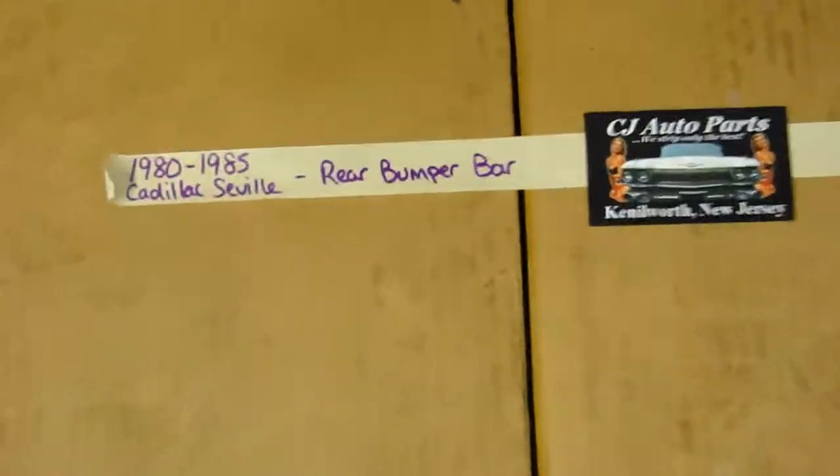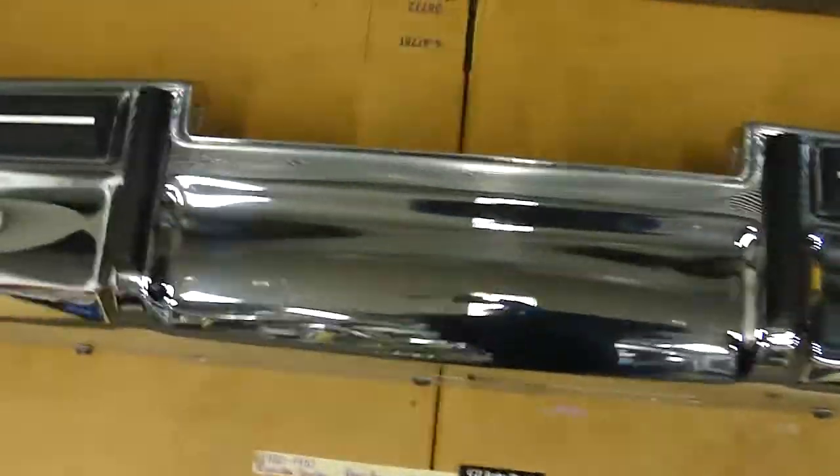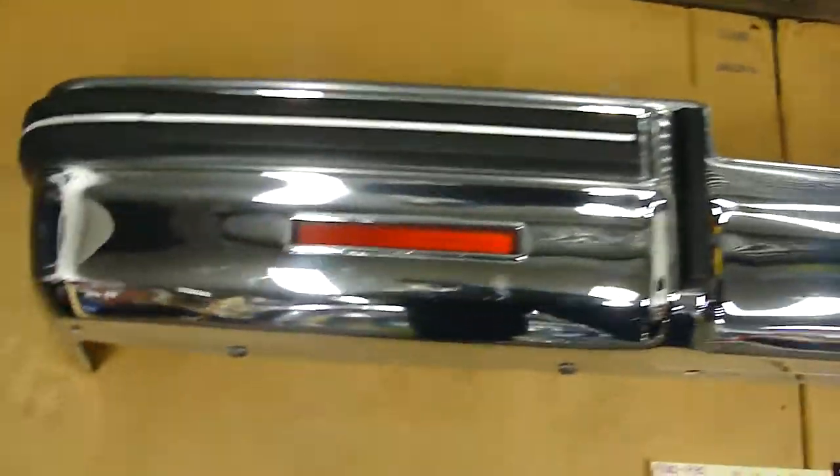This is a 1980 to '85 Cadillac Seville rear bumper bar. Just to give you a quick overview — it's a real nice, high reflective shine. It does have some light scratches and wear; obviously it's a used bumper.